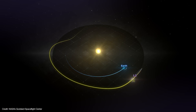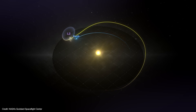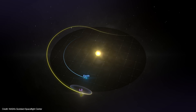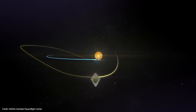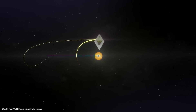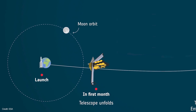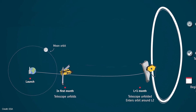It turns out to be a lot more fuel efficient to enter into a halo orbit around L2. Even then, Webb's orbit will be ever so slightly leaning back towards Earth, so occasional station-keeping burns will nudge Webb gently back into its orbit. That's why those mid-course correction burns are so critical — the more fuel saved early on means more fuel for the life of the mission.